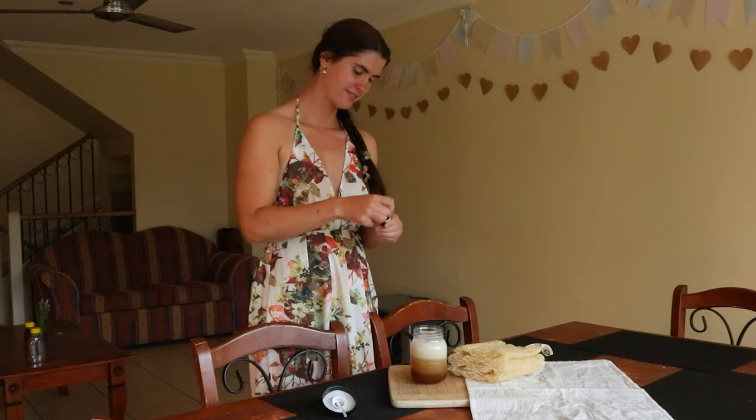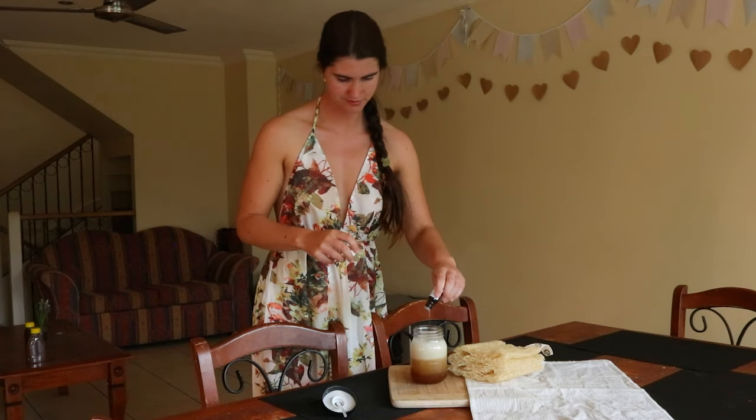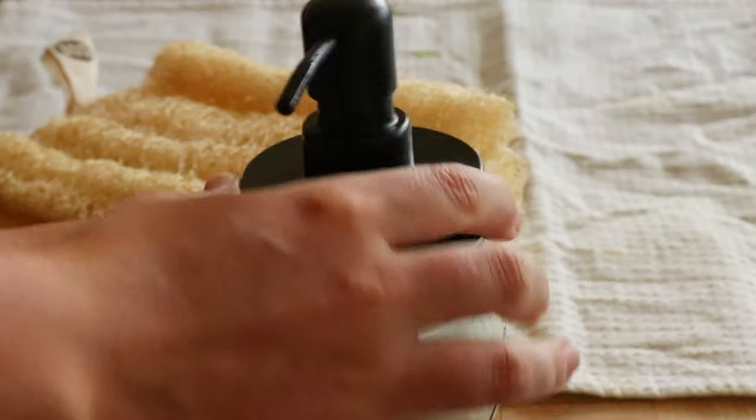Use this soap as you would a normal body wash. This wash will keep for up to three months at room temperature — just shake it well before each use as the ingredients can separate. I use this homemade body wash with a natural sea sponge or loofah for easy use.